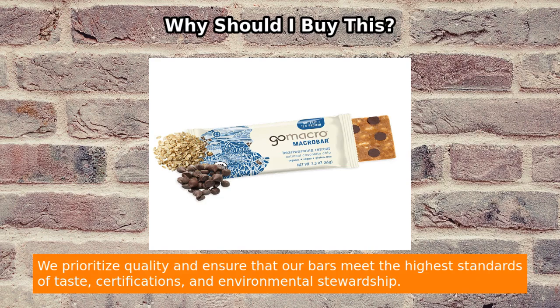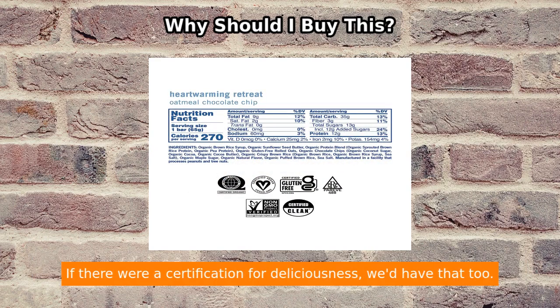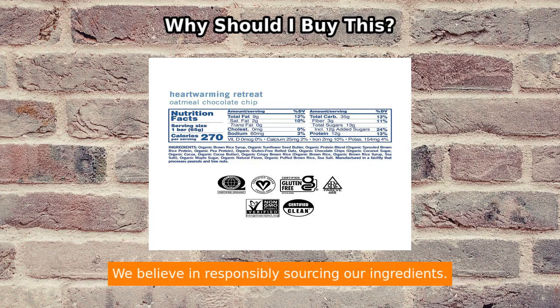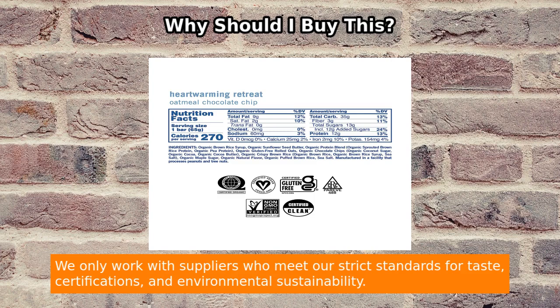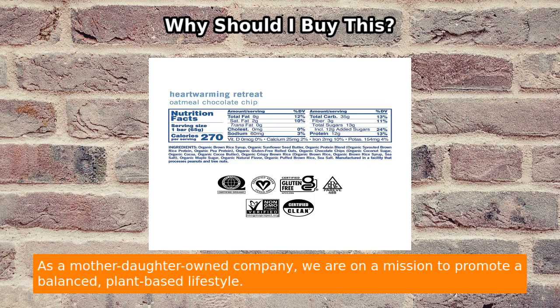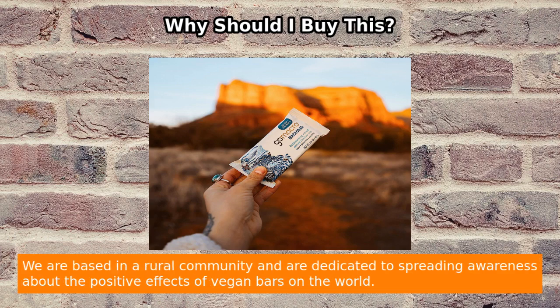Eating clean has never tasted so good. You can trust the certifications behind this macro bar — it is certified organic, vegan, gluten-free, kosher, non-GMO, CLN, and soy-free. They prioritize quality and ensure their bars meet the highest standards of taste, certifications, and environmental stewardship. If there were a certification for deliciousness, they'd have that too. They believe in responsibly sourcing ingredients by choosing natural and minimally processed foods.